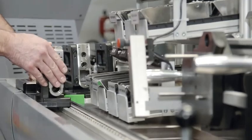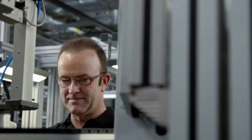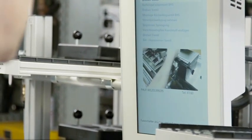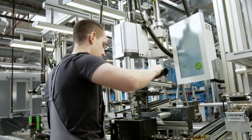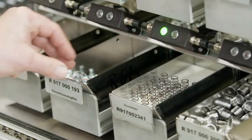By means of an RFID chip, the product is controlled independently by the assembly line. The work steps required are displayed to employees on screens at every workstation. Modifications are not necessary. This increases productivity by approximately 10%.